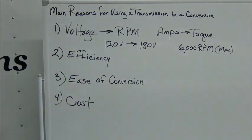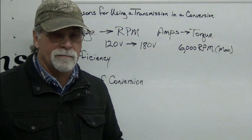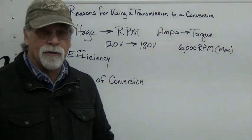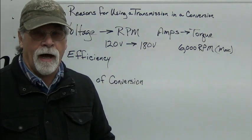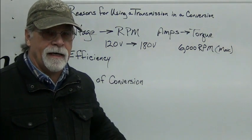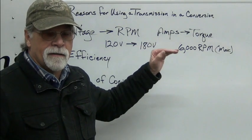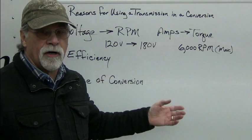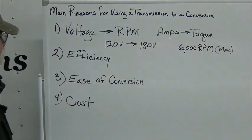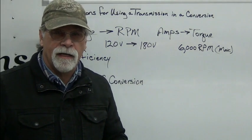So those are the four main reasons why you might want to use a transmission in your conversion. It's by no means the only way to go — there are lots of options today. One of the popular questions we receive is why we use a transmission. Well, it's because we don't use salvage components, and most of our conversions and most of the conversion packages we sell people are lower voltage — that's what a lot of people feel more comfortable with. They don't feel comfortable with 400 volts but feel comfortable with 120 to 180 volts, and then there's the cost. So let's take a look at those power graphs.